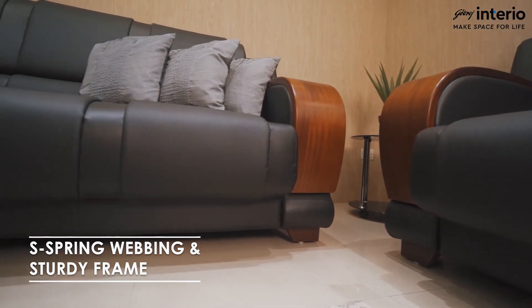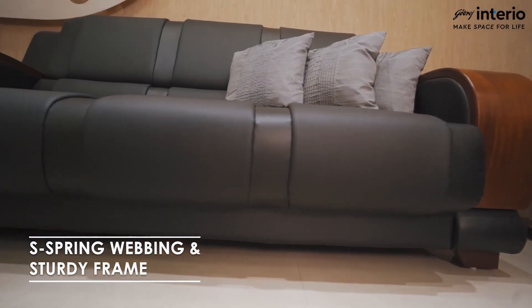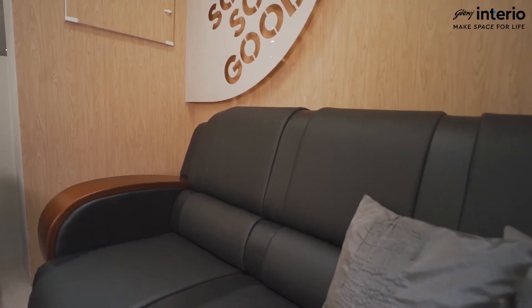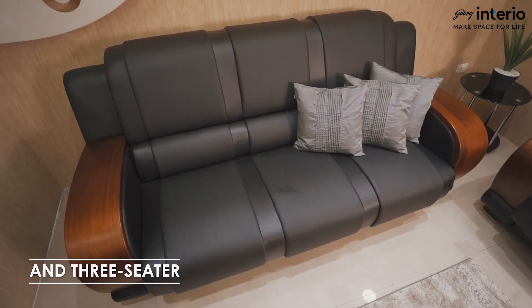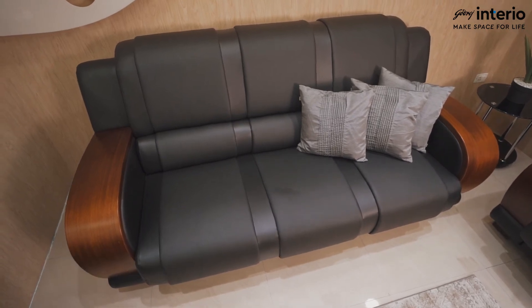Air spring webbing and a sturdy built frame provide durability and strength. This sofa is also available in two sizes, one-seater and three-seater, and may be used as a set.